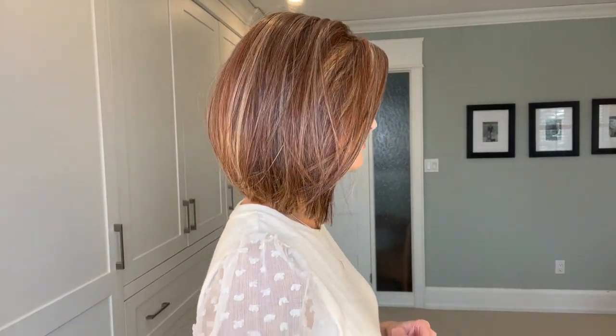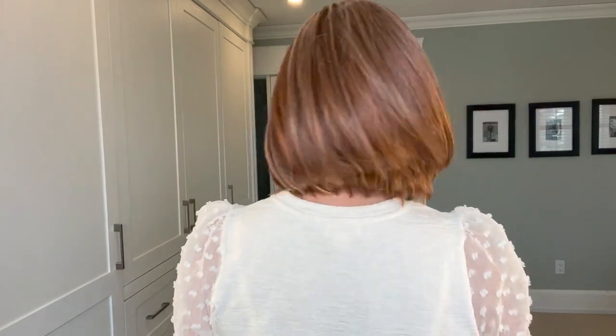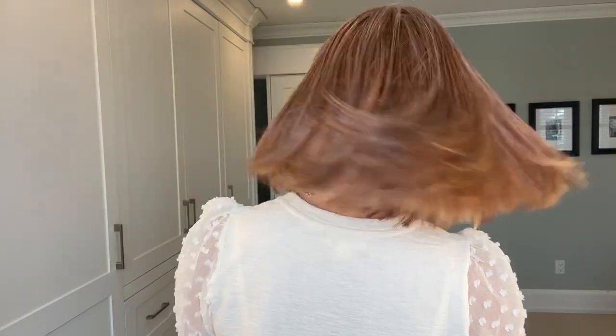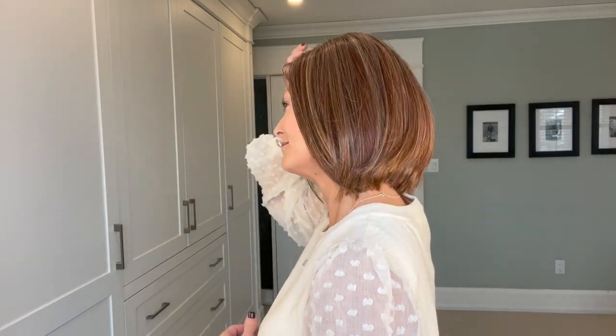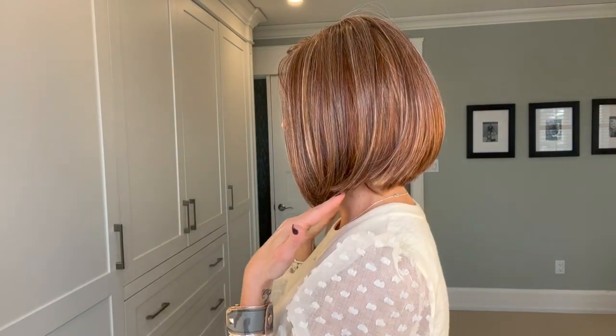With that discussed, let me do a 360 so you can see Current Events on all sides. This is the front, here is my right side — there it's flopping again — the back, where I think the movement is incredible, my left side where you can see that slight A-line, and back to the front.